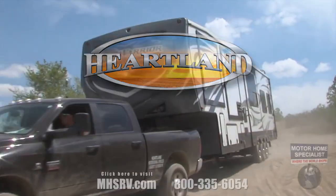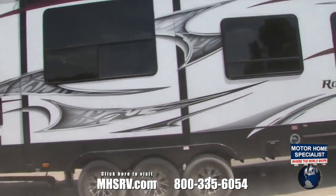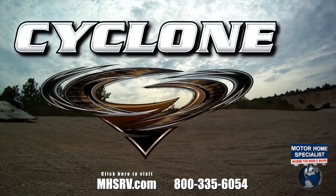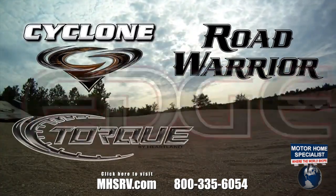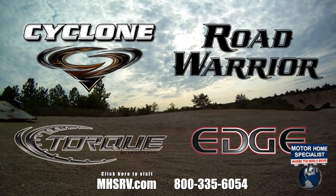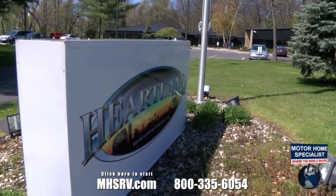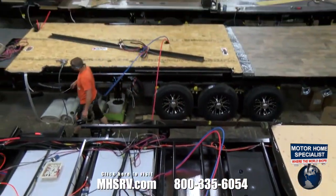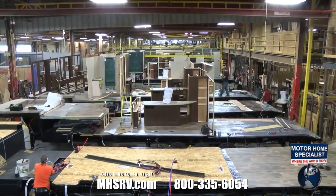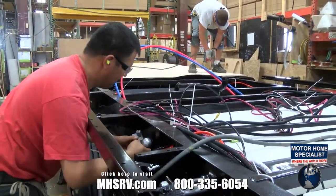Innovative design and quality construction are two big reasons that Heartland Toy Haulers have led the pack as the number one selling toy hauler four years running. Whether you choose Cyclone, Road Warrior, Torque, or Edge, you can be sure that your toy hauler was designed and built by the finest craftsmen around and backed by an industry leader known for integrity. But just what goes into building the world's finest RVs? Let's take a tour of Heartland's toy hauler plant to see first-hand how our products are built with quality components and pride in workmanship.